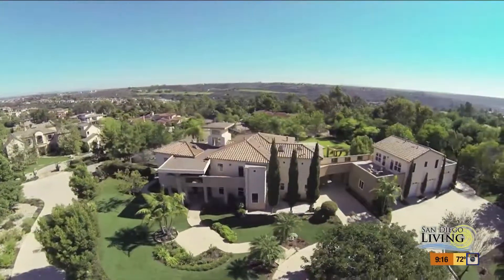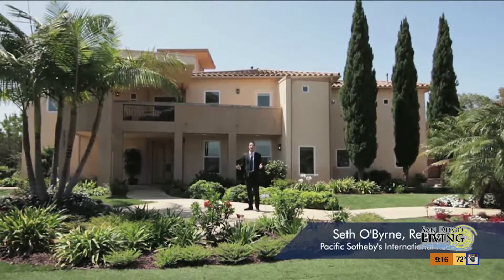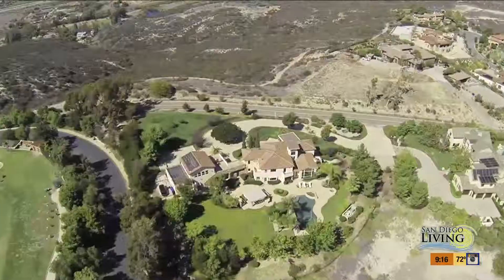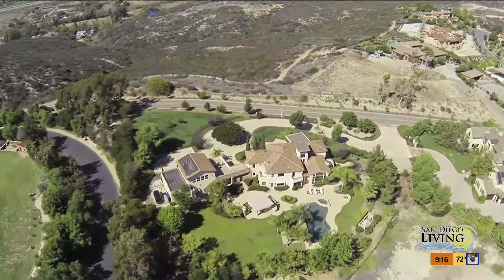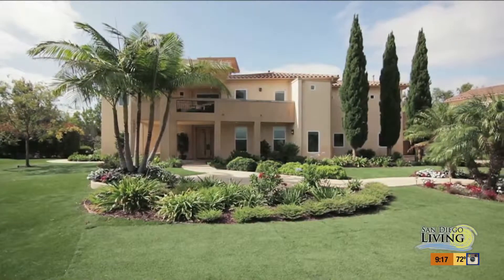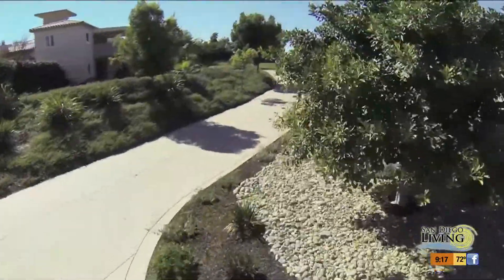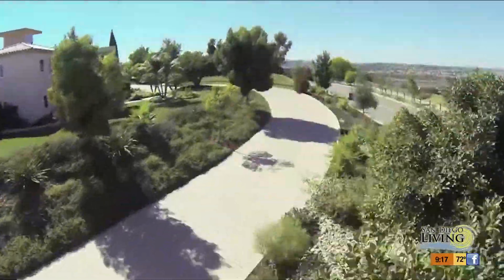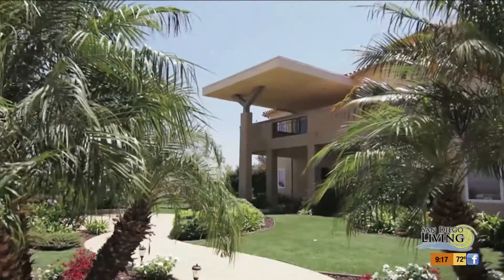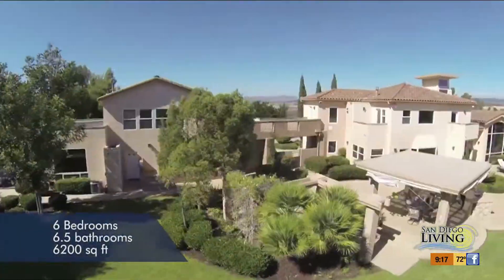When a luxury developer designs his own primary residence, you know it's going to be spectacular. Sitting atop one of the highest peaks of Carmel Valley, welcome to 5995 Del Mar Mesa. Unlike much of Carmel Valley, the landscaping in Del Mar Mesa is mature. As you drive up the driveway, you'll notice flowers, plants, and trees hanging over it, revealing this gorgeous home in all of its grandeur. The home is six bedrooms, six and a half bathrooms, and 6,200 square feet.